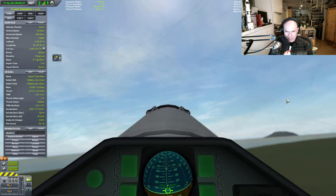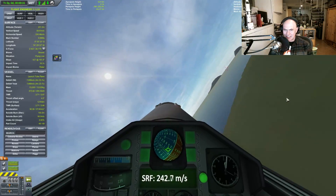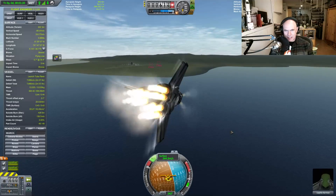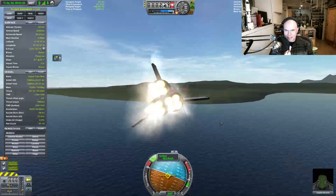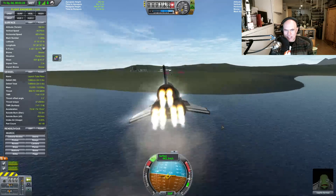Apparently my thing survived. Do I have wings? I can see wings there. Let's see if I can hit the Battlestar Galactica thing. Uh-oh, we're getting some loading glitches.